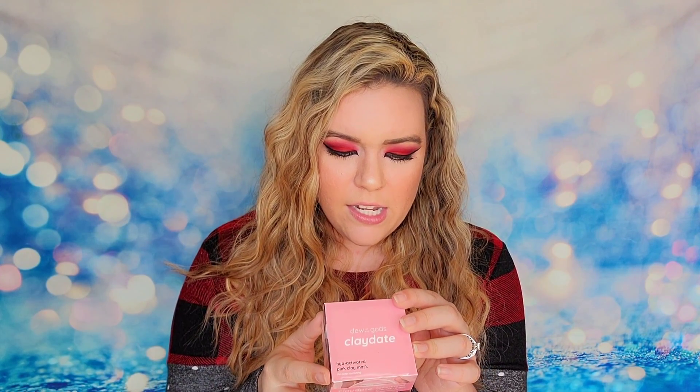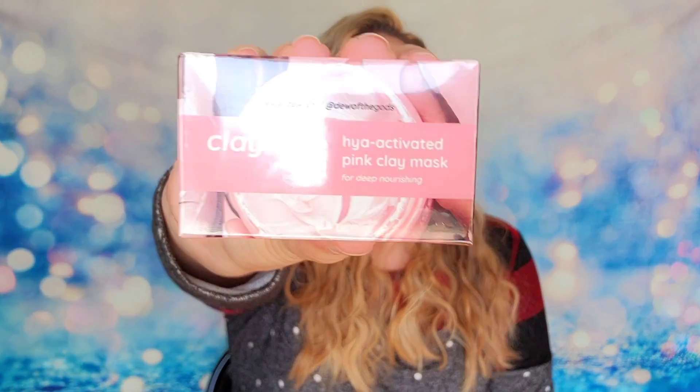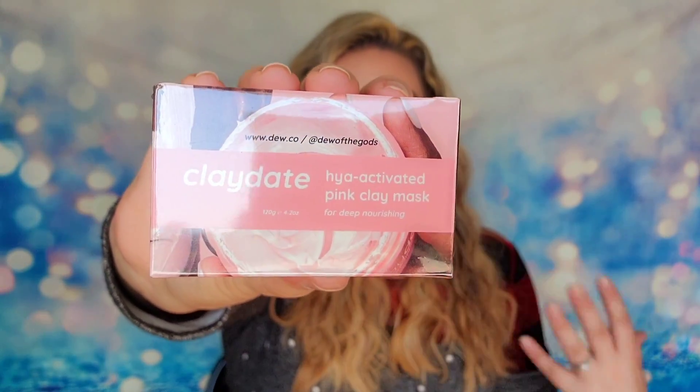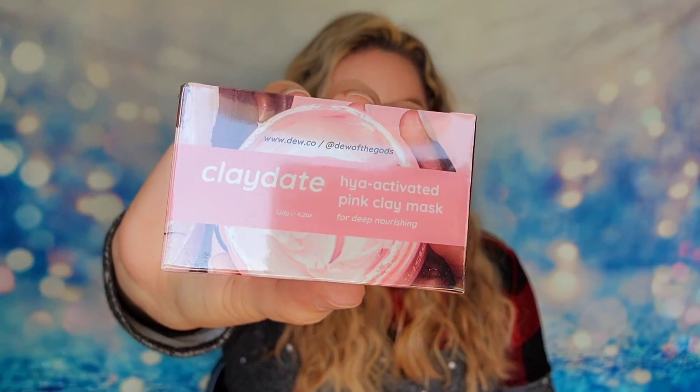The last item inside the bag today is from Dew of the Gods — this is their Clay Date, a pink clay mask. It's going to draw out impurities and detoxify your skin. Pink clay helps draw impurities to the surface to unclog pores, but this also says it will nourish and hydrate your skin at the same time. This I know is full-size — it's a good size box. And that is everything inside my Ipsy mystery bag today.